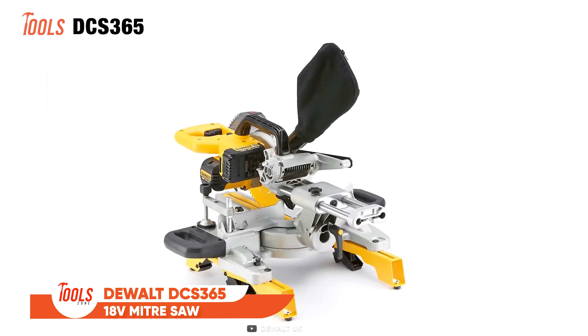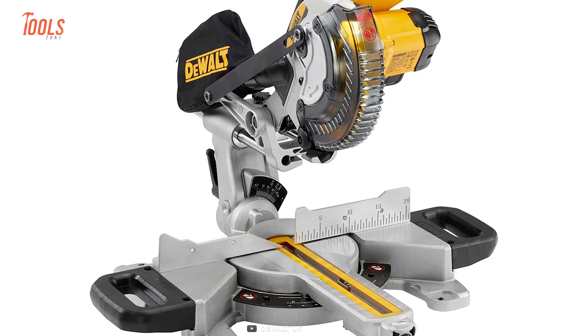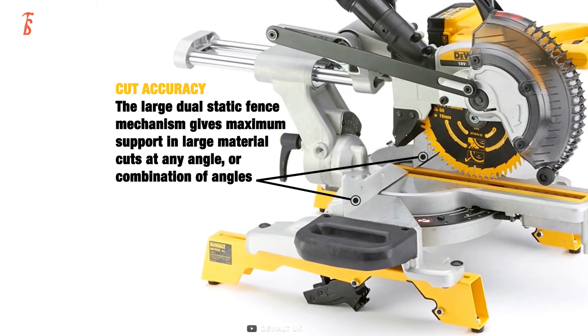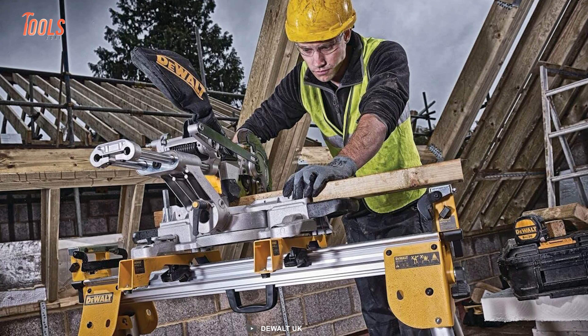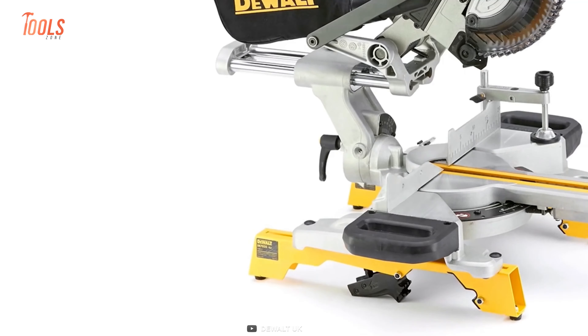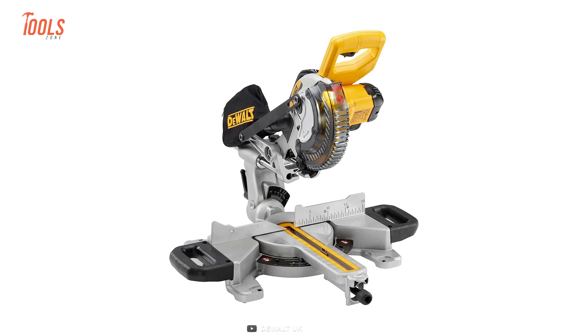The DeWalt DCS-365 Miter Saw is a powerhouse packed with features that will revolutionize your cutting experience. The XPS Cutline System casts a perfect shadow on your cutline, ensuring precision and accuracy with every cut. Operating at an impressive 3,750 RPM, this miter saw gives you the freedom and flexibility of a cordless tool without compromising on performance. With an astonishing 250 cuts per charge, the runtime is exceptional.